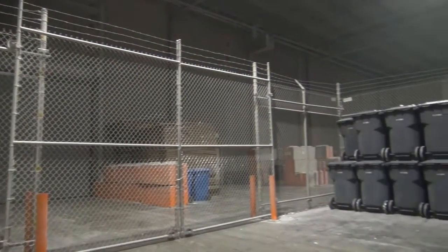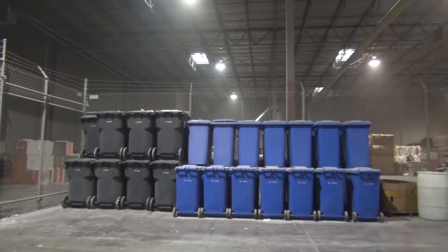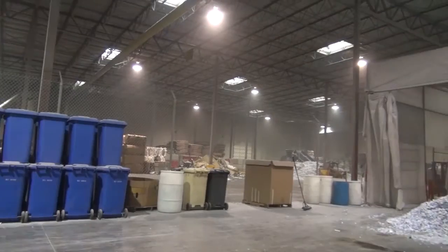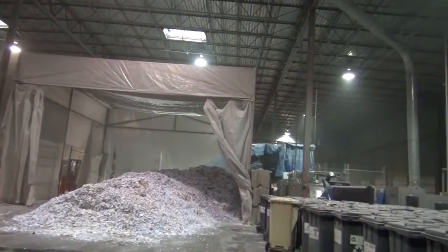Did you ever wonder what happens to your private documents after a mobile American Shredding truck comes and grinds them up at your location? Let's follow a truck as it returns to our secure facility in Salt Lake City.